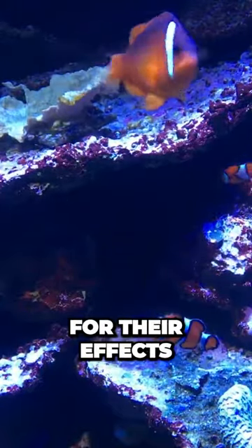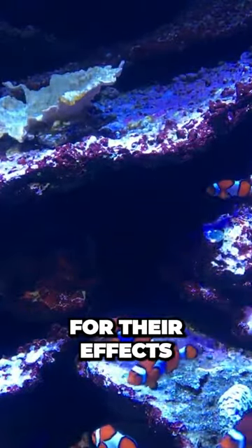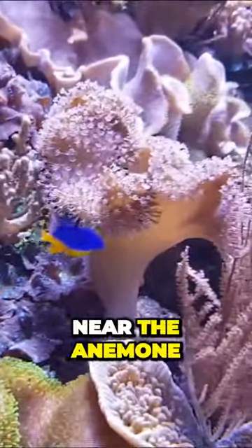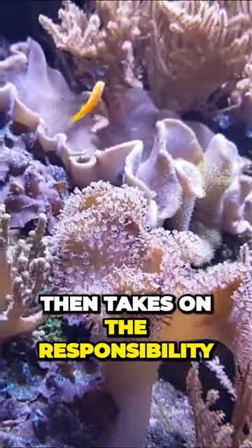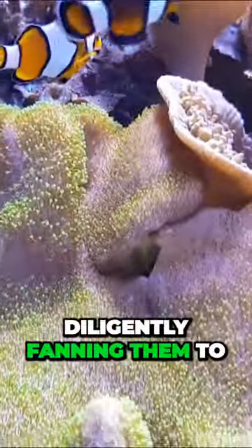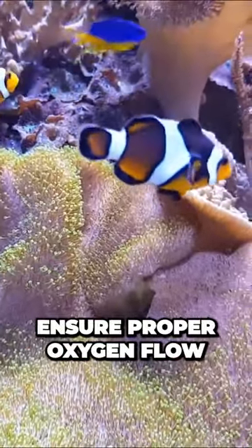Clownfish are also known for their interesting breeding habits. The dominant female in a group will lay her eggs on a flat surface near the anemone. The male clownfish then takes on the responsibility of caring for the eggs, diligently fanning them to ensure proper oxygen flow.